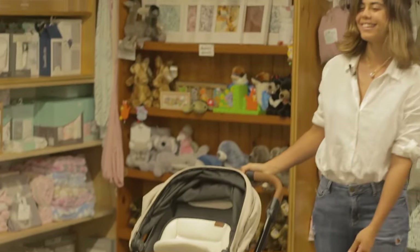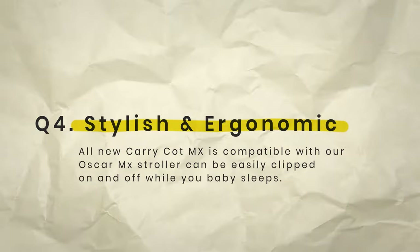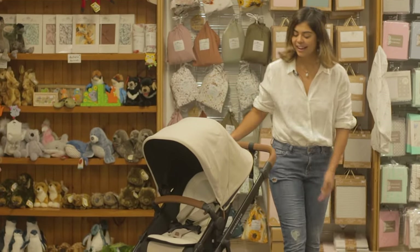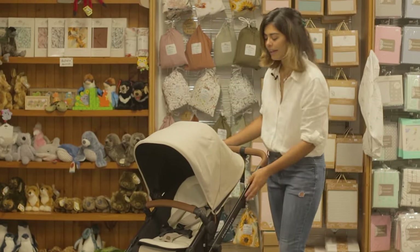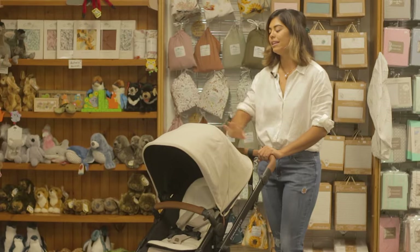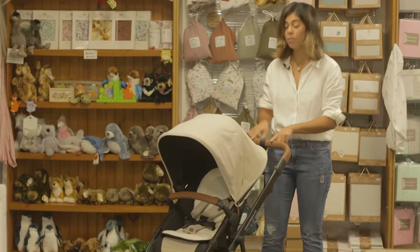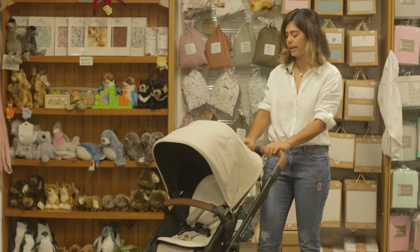Super simple. The fourth reason why I love the Oscar MX is because, frankly, it's very stylish. I love the black matte frame, the tan bumper bar, and the handlebar covers, and the linen-like fabric. I also want to point out that the handlebar is super ergonomic — it's super comfortable to push around.